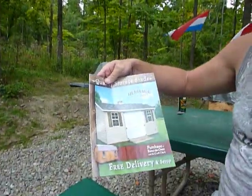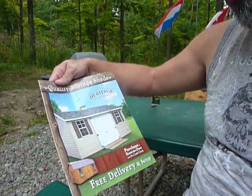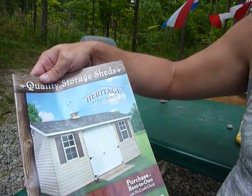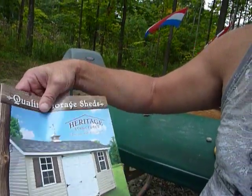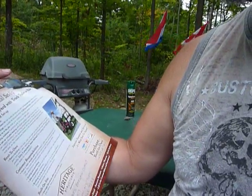Hey guys, PrepperNurse1 here. Wanted to tell you what's been going on here. I wanted to show you this catalog for the buildings. This is what they have — it's quality storage sheds, heritage structures, designs with distinction. They're out of Pennsylvania and it's an Amish setup.